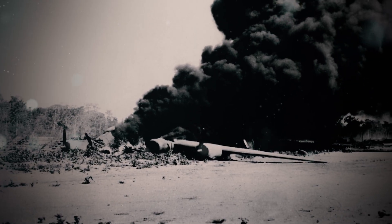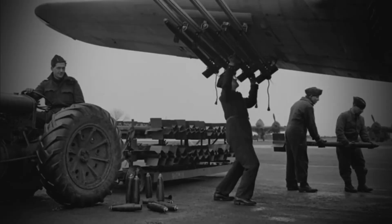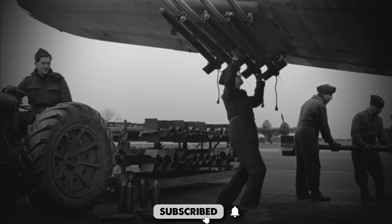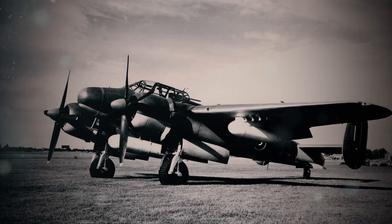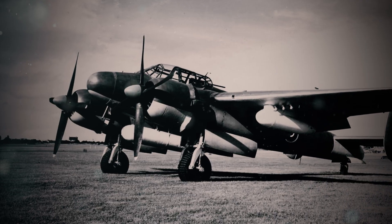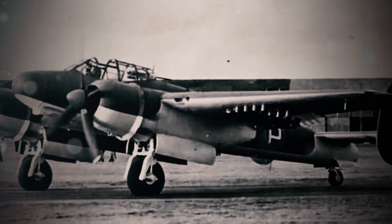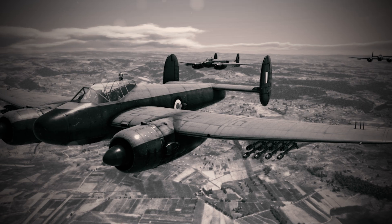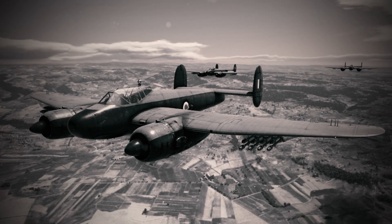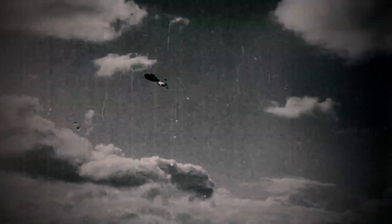Then came the rockets. The RP-3, a proven weapon on Typhoons and Mosquitoes, became a liability on the Brigand. Mounted on rails beneath the wings, the rockets relied on electrical ignition — a system vulnerable to the Brigand's own engine vibrations. During a 1949 sortie over Malaya, a pilot fired two rockets. One launched normally, the other shuddered, then spun backward into the fuselage. The explosion sheared off the tail, leaving the crew no time to eject.